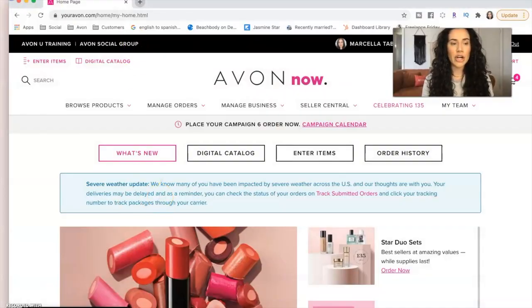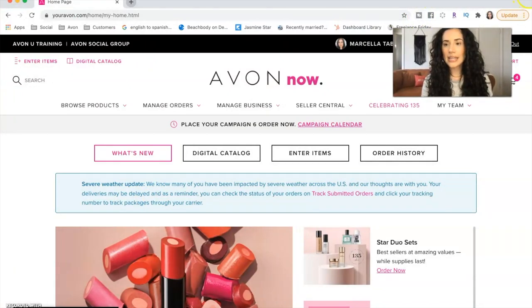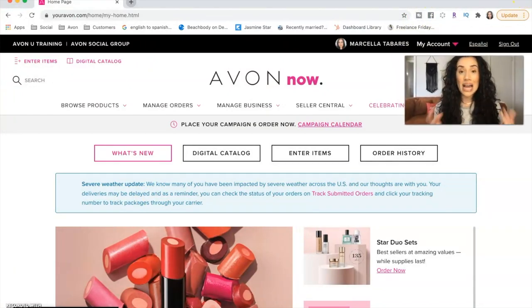So as you guys can see, I am currently in my Avon backend, and this is avonnow.com. If you have never logged into this before, this is where you are going to literally do everything as an Avon representative. In order to get access to this, you do need to be an Avon representative with your account number and password. This is what it currently looks like as of February 2021.